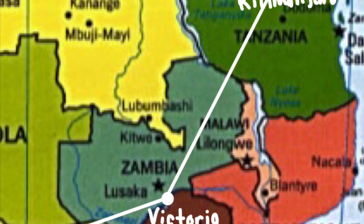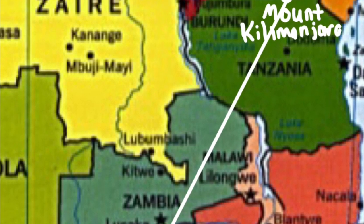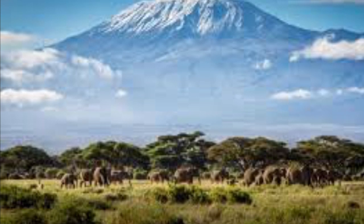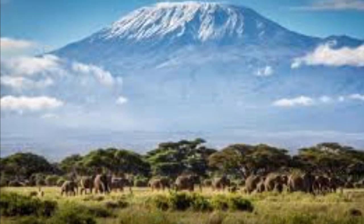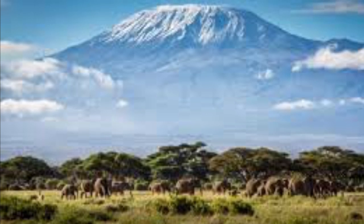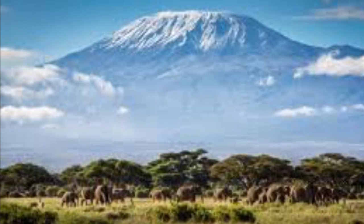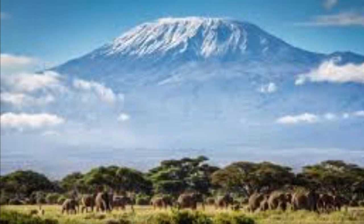From there I headed north to the Mount Kilimanjaro area. Mount Kilimanjaro is located in Tanzania and is a dormant volcano. Mountain climbing and sightseeing are some of the things you can do there. The 19,341-foot mountain is the tallest in the entirety of Africa.